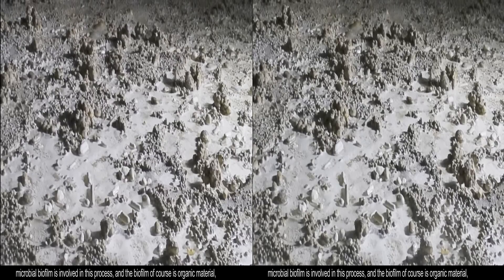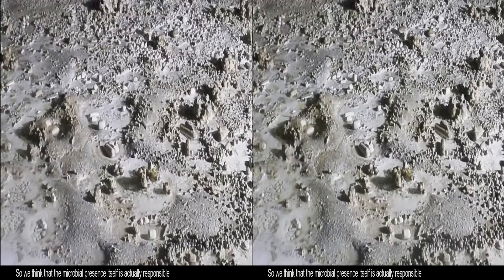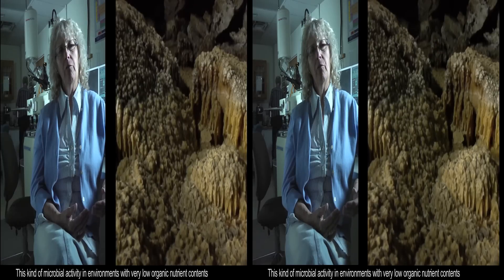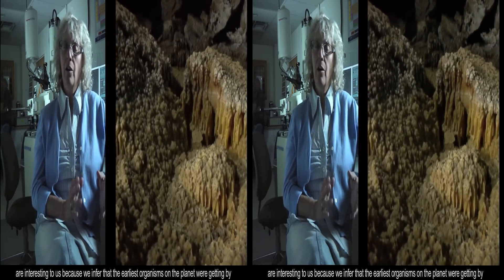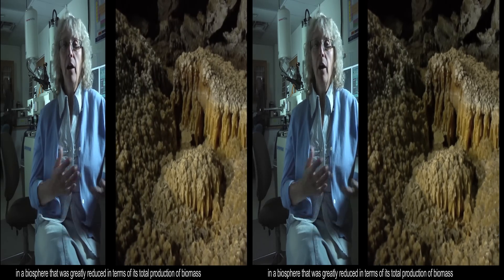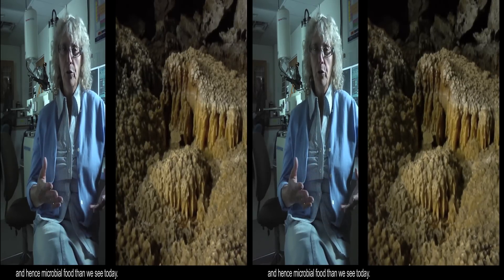The biofilm, of course, is organic material, so it's pretty different from the calcite mineral that the formations are made out of. We think that the microbial presence itself is actually responsible for creating these unusual geometries and producing the cave pearls. This kind of microbial activity in environments with very low organic nutrient content is interesting to us because we infer that the earliest organisms on the planet were getting by in a biosphere greatly reduced in terms of its total production of biomass — and hence microbial food — compared to what we see today.